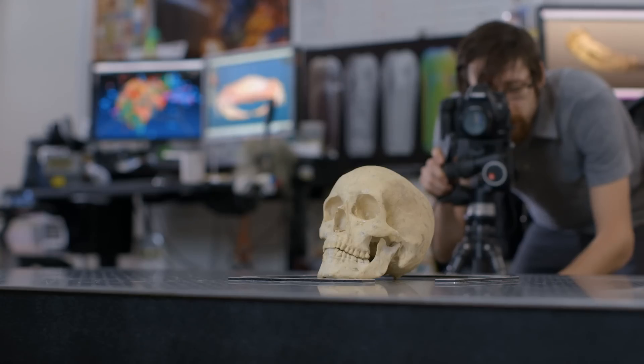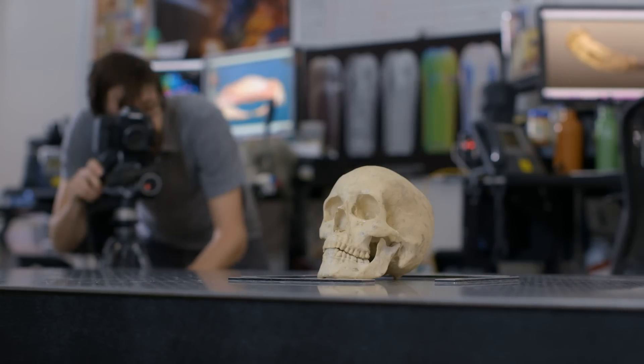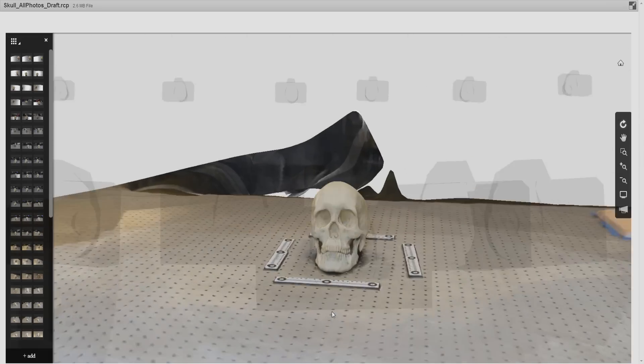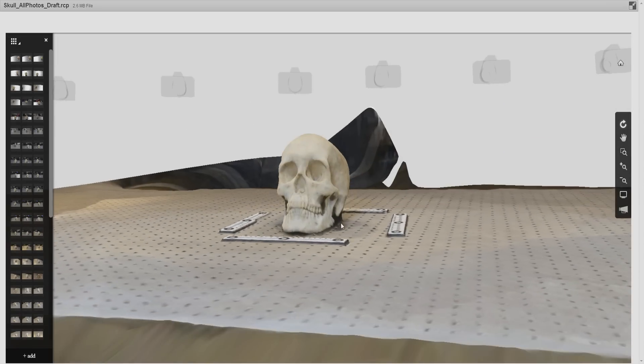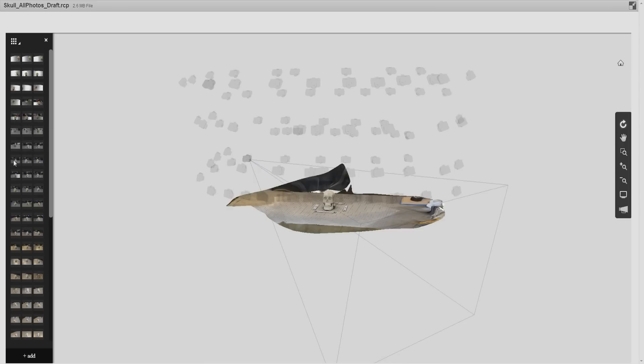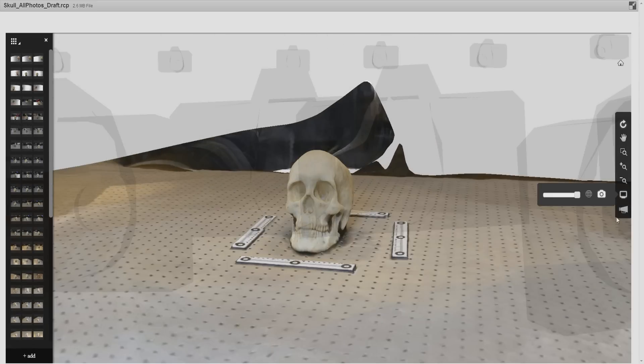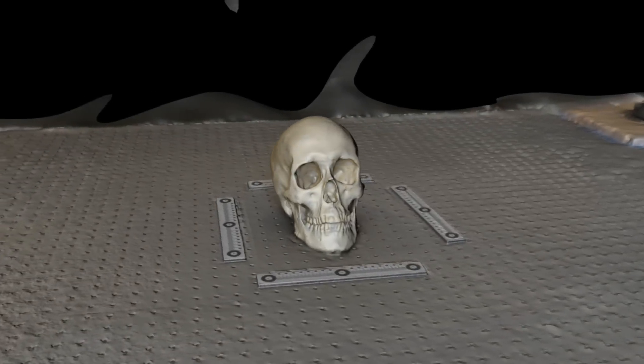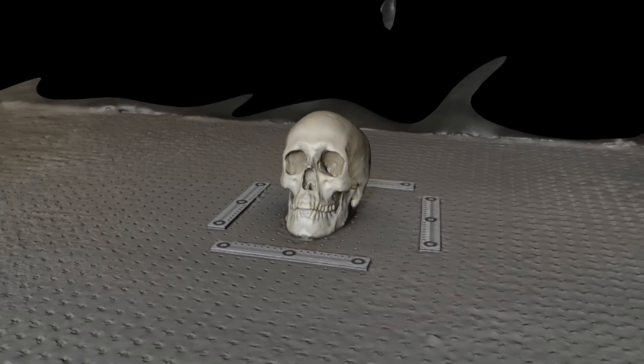Photogrammetry works by taking many, many pictures of the same object with lots of overlap from image to image. It's in that area of overlap that the computer software can find matching points of texture. Once it finds those matching points, it can create a relative camera position — meaning it can figure out exactly where in space that photograph was taken — and you're able to create a very robust 3D model based on the images.